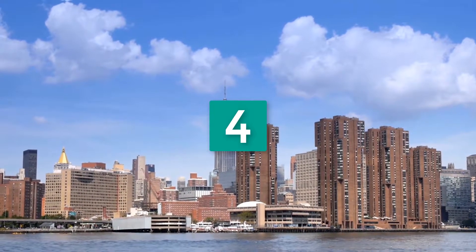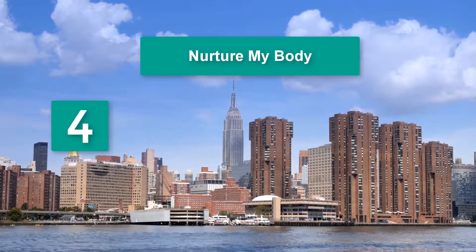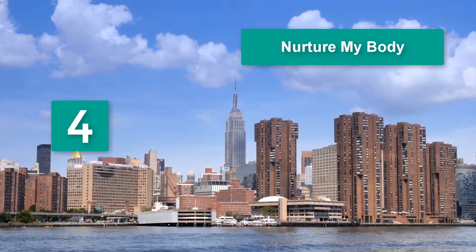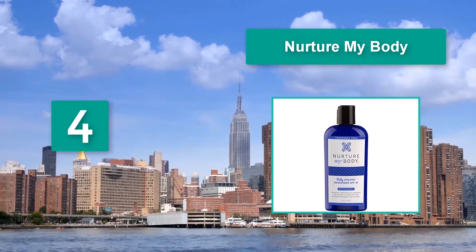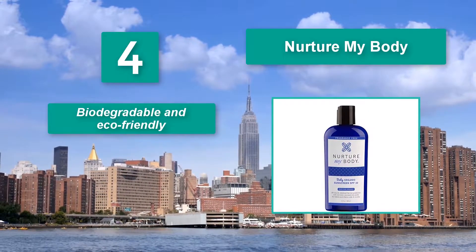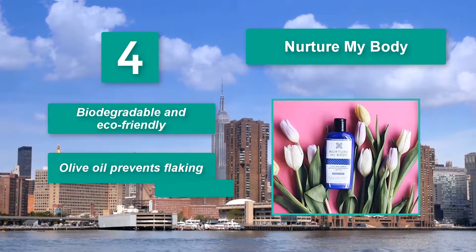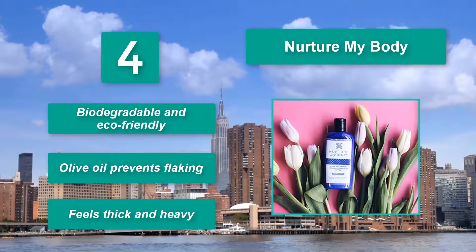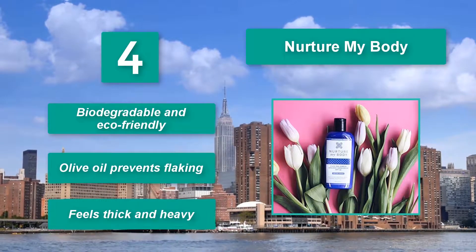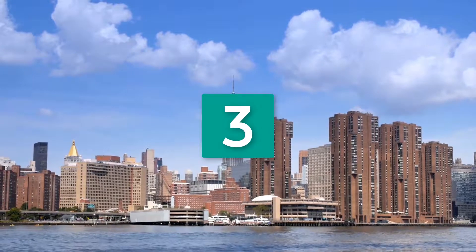Number four: Nurture My Body acts to create a strong hydrating layer. Feel free to use it on toddlers and children of all ages. Nurture My Body contains vegetable-based glycerin that is gentle on sensitive skin, biodegradable, and eco-friendly. Olive oil prevents flaking, though it does feel thick and heavy.